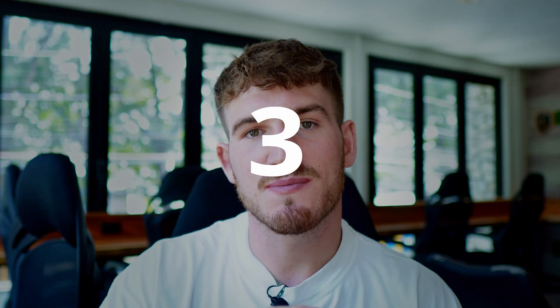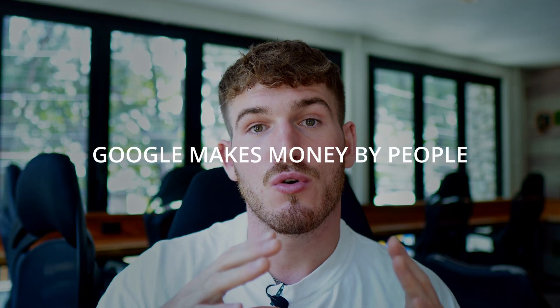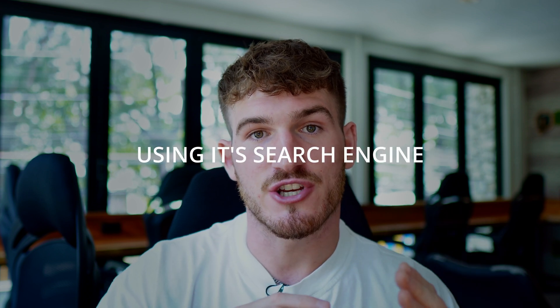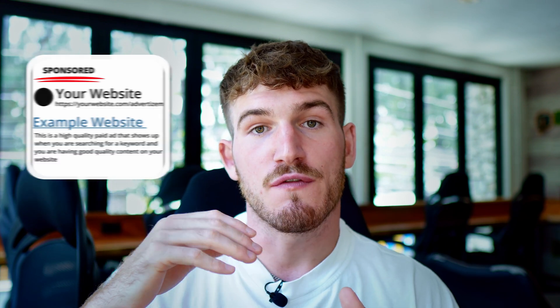The third Squarespace SEO tip is around quality content. You need to make sure the content you write is high quality and worthy of Google ranking you higher. Remember that Google makes money by people using its search engine. If it ranks poor quality content, people are less likely to return, meaning they see fewer ads and Google earns less money. If you write high quality content, Google is more likely to push it up because users will find it valuable and come back.